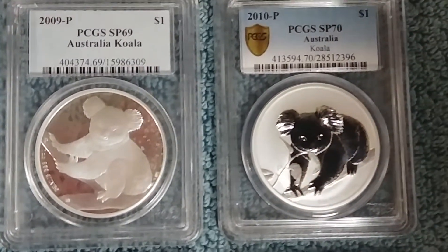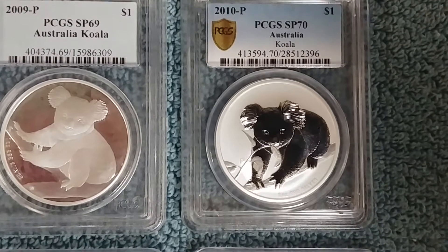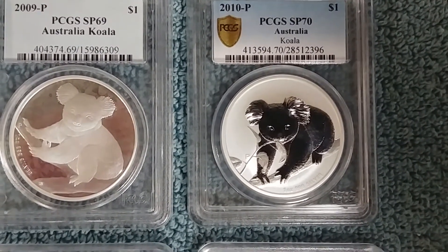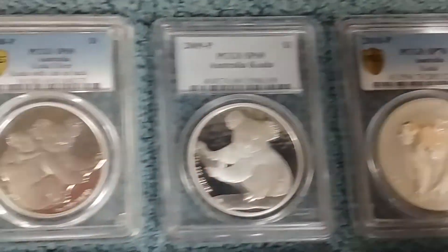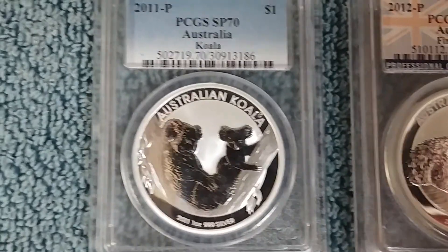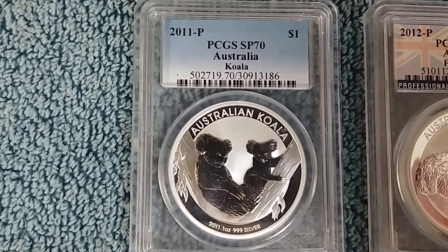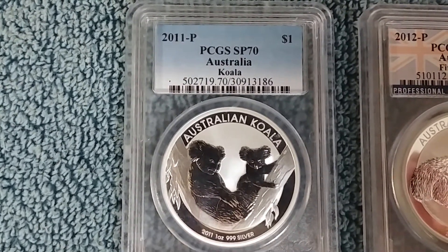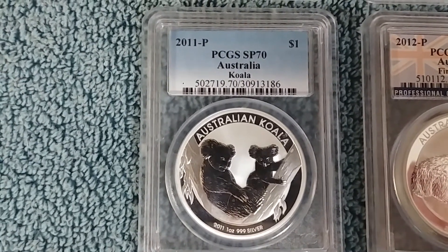Then we have the 2010 Koala — looks like he's chomping on a little eucalyptus leaf there while he's sitting on the branch. Let's go over to the next row, which is the 2011 Koala. And here we see on this one, it looks like a mama Koala and a smaller baby Koala sitting in the fork of a tree.